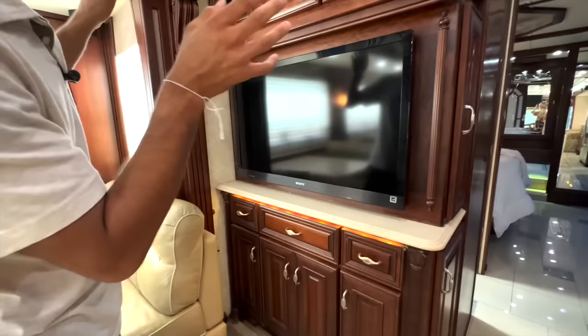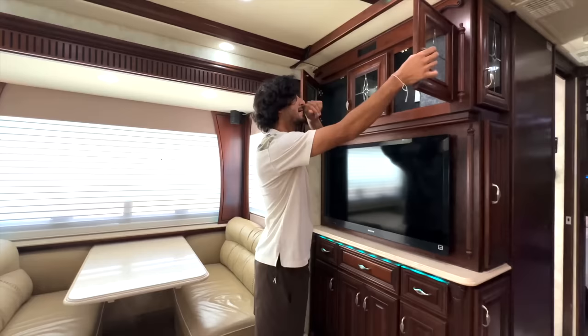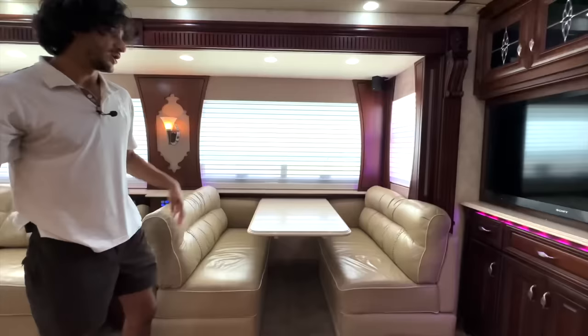These panels are all just extra storage, which is quite convenient. Then we have a nice — I believe 50-inch — Sony TV in the middle of the bus, with extra storage featuring more of those beautiful custom soldered glass pieces. The woodwork and all the cabinet work is nice. Some of these doors have higher-end metallic latches — not all of them, but certain cabinets get that extra little treatment with the upgraded hardware.